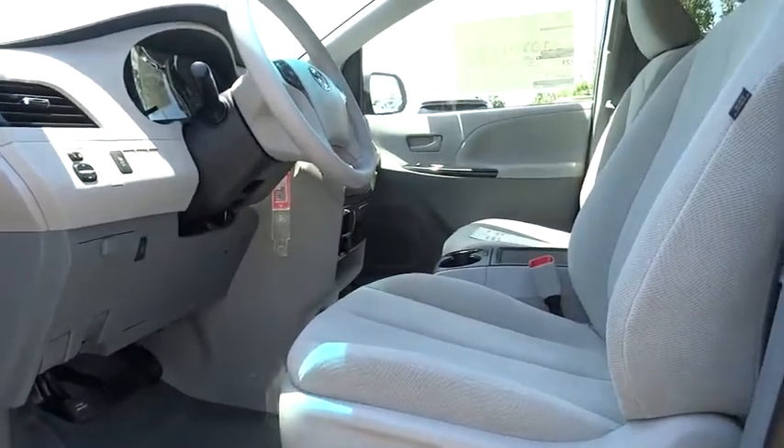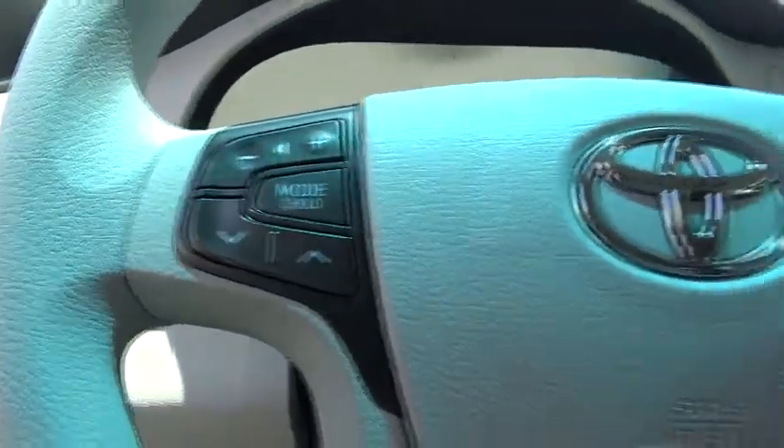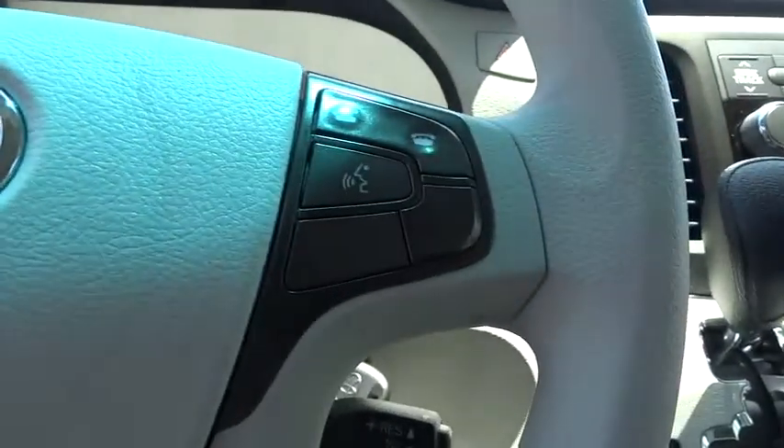Outside temperature gauge, tachometer, tilt steering wheel, tinted glass, body color door handles, engine immobilizer, roof rack, and low tire pressure warning. Come see the car for yourself.